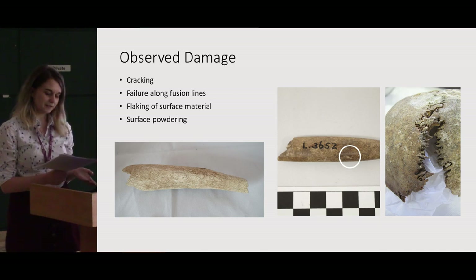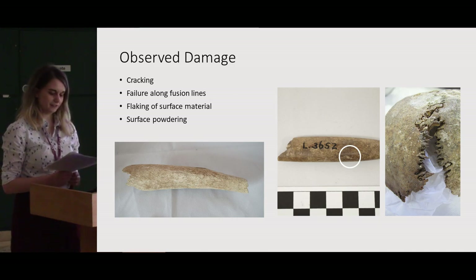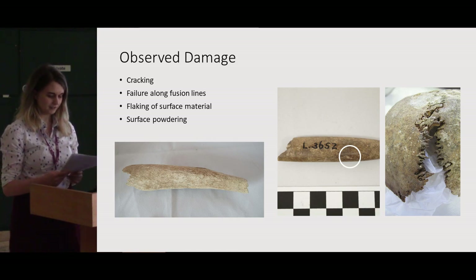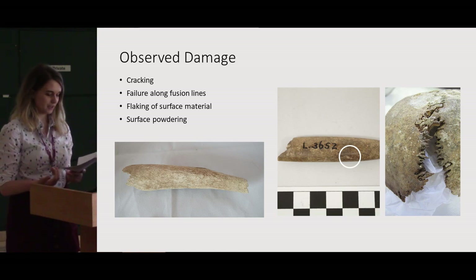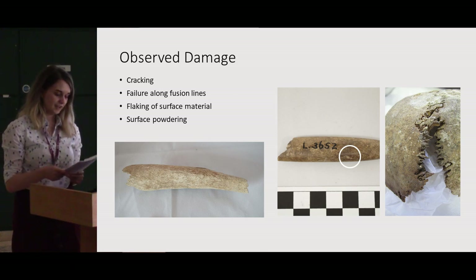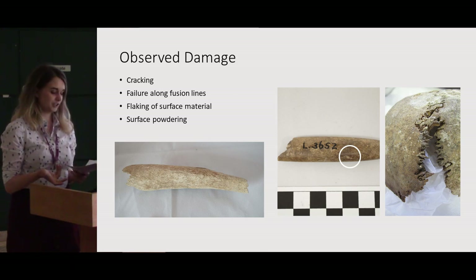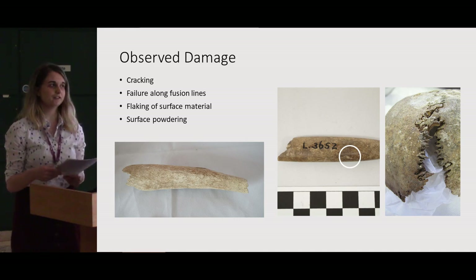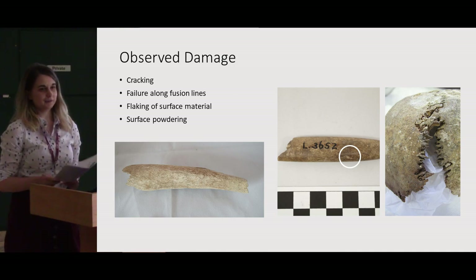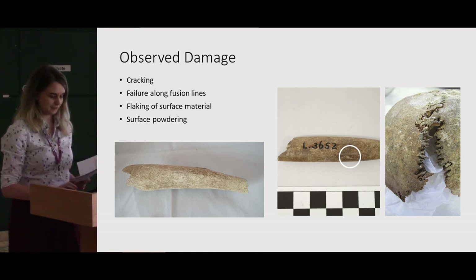These various types of damage can have different impacts on the research potential of the object. Structural failure can affect metric analysis for species and age identification. Dehydration of the collagen can cause the DNA within the bone to be lost. And damage to the surface texture can impact the significance of marks from butchery and manufacture techniques. All of these also impact the object's display qualities for museum visitors.